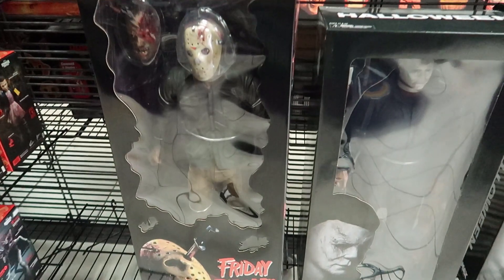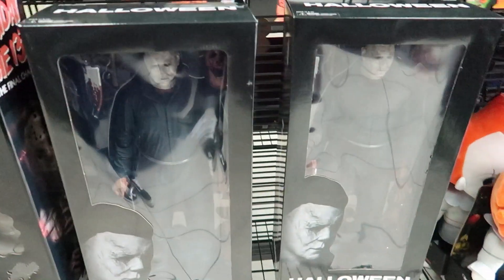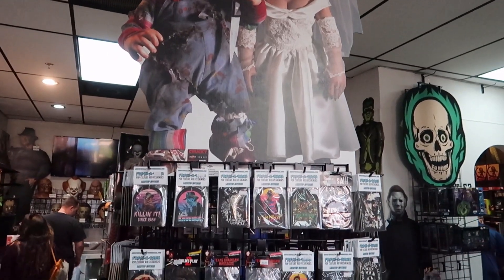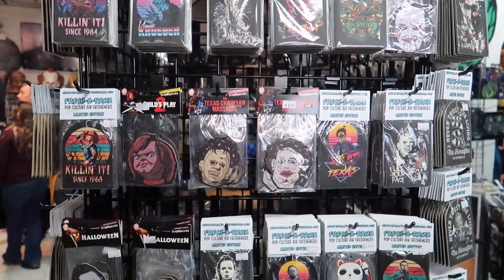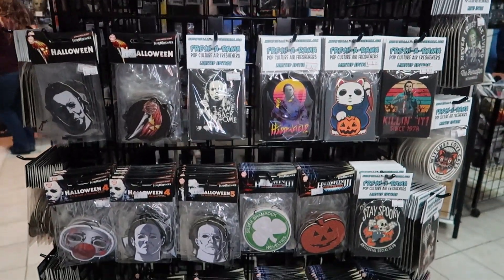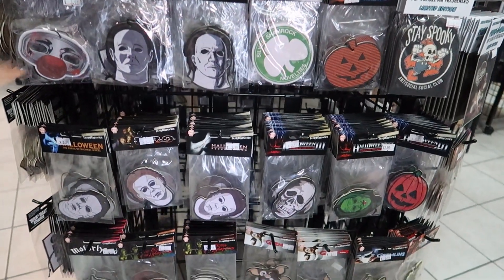I love how they have the window through the doors. Dope stuff. Check out this array of air fresheners — so you can represent being a horror fan in your car, let the world know you are with the scary stuff.